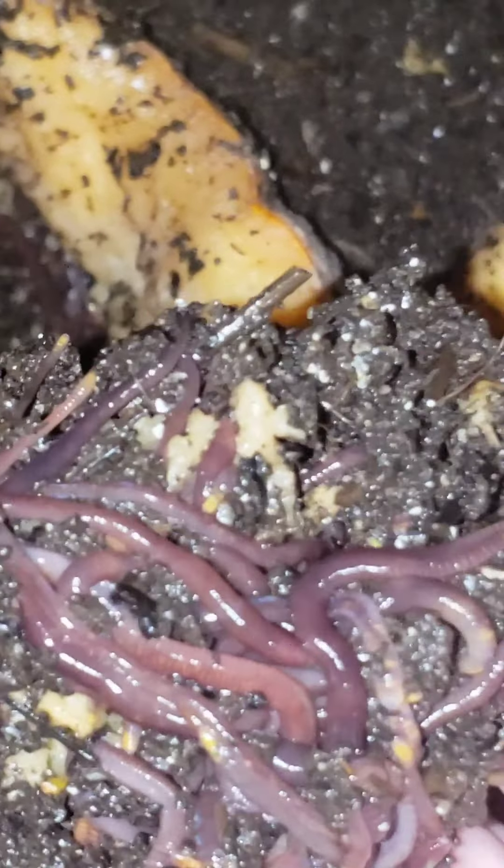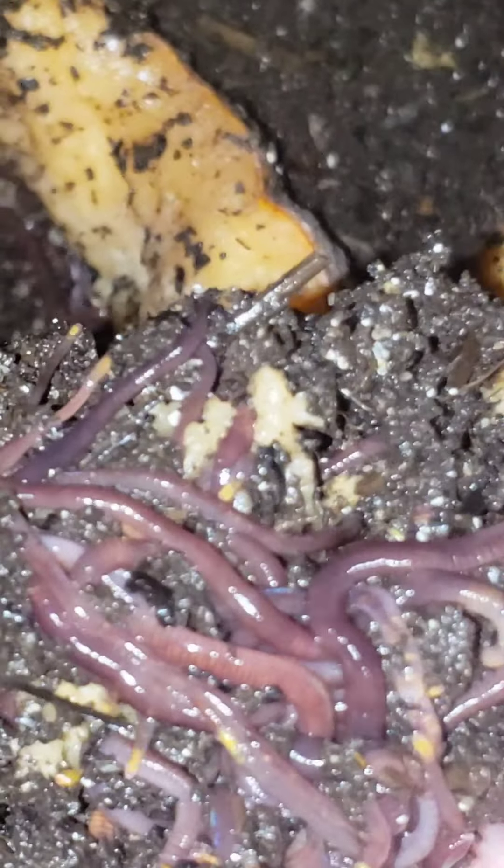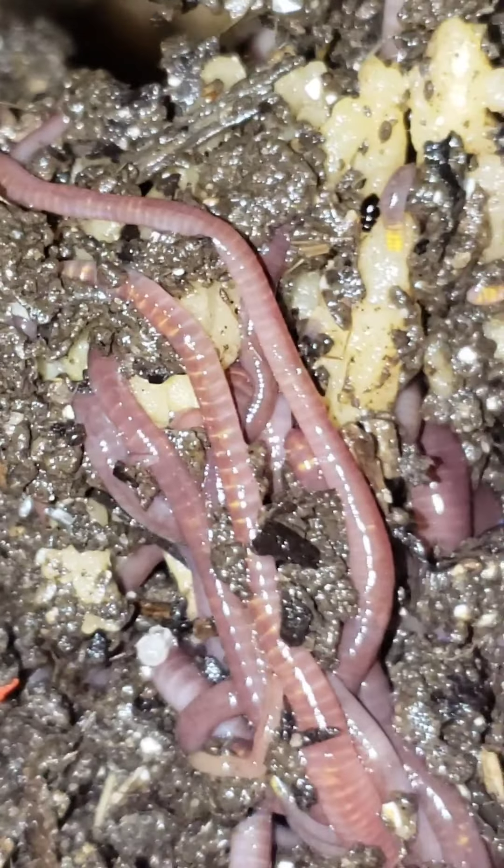I didn't smell anything when it was closed, but I guess this much liquid and decaying vegetable matter at this point — even though it's a worm's dream — I can smell it now when I open the bin. It just smells like decaying pumpkin. It's not a horrible smell, but at this rate, I don't think it's going to be around much longer.